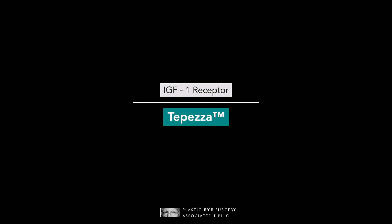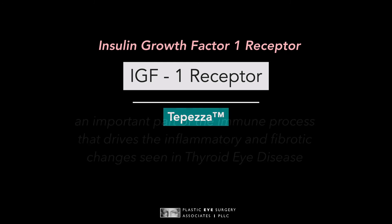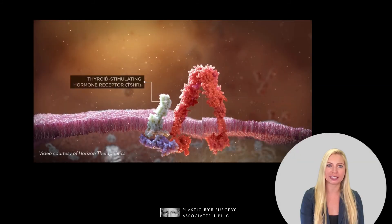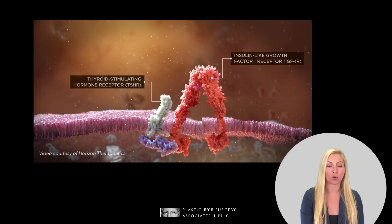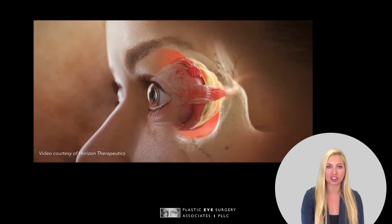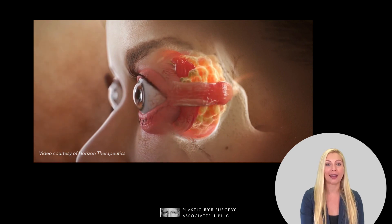TEPEZZA acts on the immune system by blocking a mediator in the inflammatory process called Insulin Growth Factor 1 Receptor, or IGF-1 receptor. The IGF-1 receptor is an important part of the immune process that drives the inflammatory and fibrotic changes seen in thyroid eye disease. Coupled with the thyroid stimulating hormone receptor, or TSH receptor, these two work together to activate inflammation in tissues around and behind the eye.